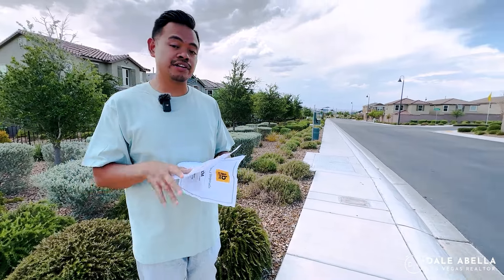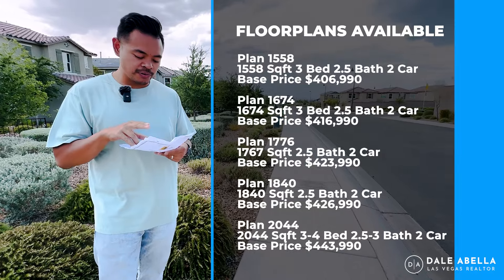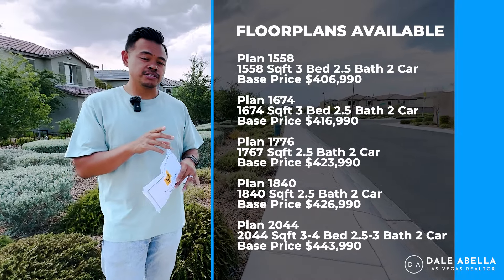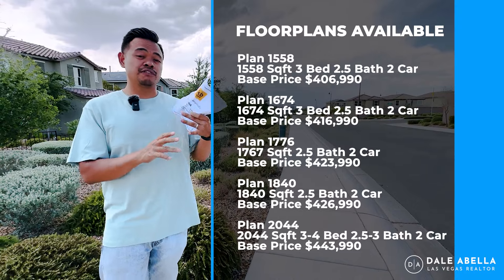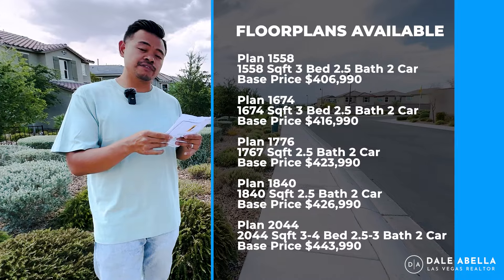They have five floor plans here at the Gardens — I'll have them on screen. They're all two-story homes, ranging from 1,558 square feet all the way up to 2,044 square feet. What makes this community different is the garage is going to be in the back of the homes, not located in the front with the front doors. Base prices range from $406,990 all the way up to $444,690.